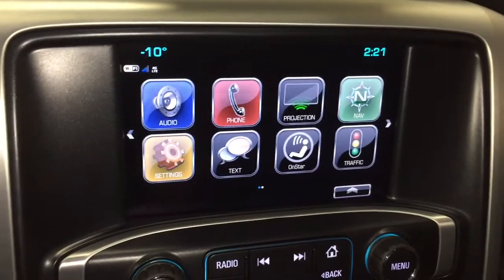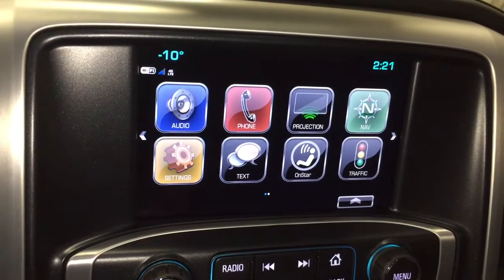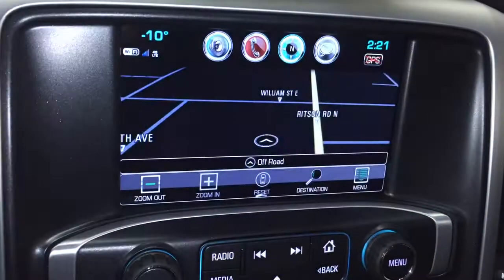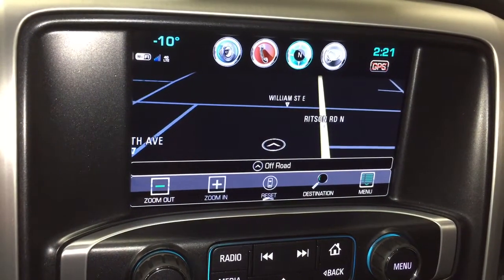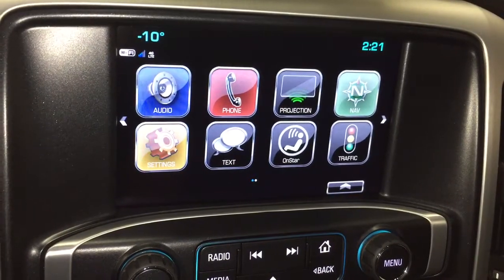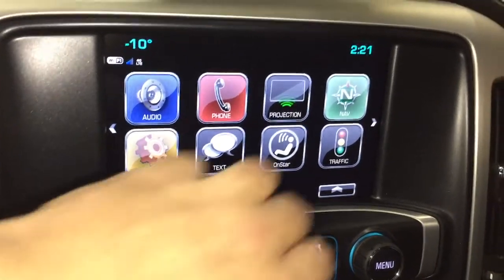The gear shifter with tow mode takes us to the IntelliLink screen, which is a full-color touchscreen with AM/FM, SiriusXM satellite radio, time and temperature display, and onboard navigation — very quick and intuitive so you can get where you need to go. No more worrying about suction cups falling off the dash like the old GPS units.